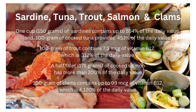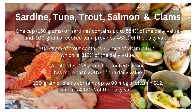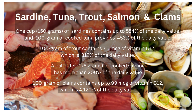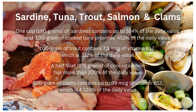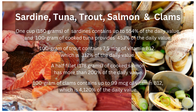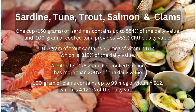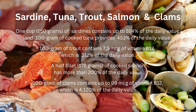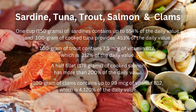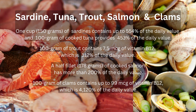100 grams of cooked tuna provides 453% of the daily value. 100 grams of trout contains 7.5 micrograms of vitamin B12, which is 312% of the daily value. A half fillet (178 grams) of cooked salmon has more than 200% of the daily value. 100 grams of clams contains up to 99 micrograms of vitamin B12, which is 4,120% of the daily value.